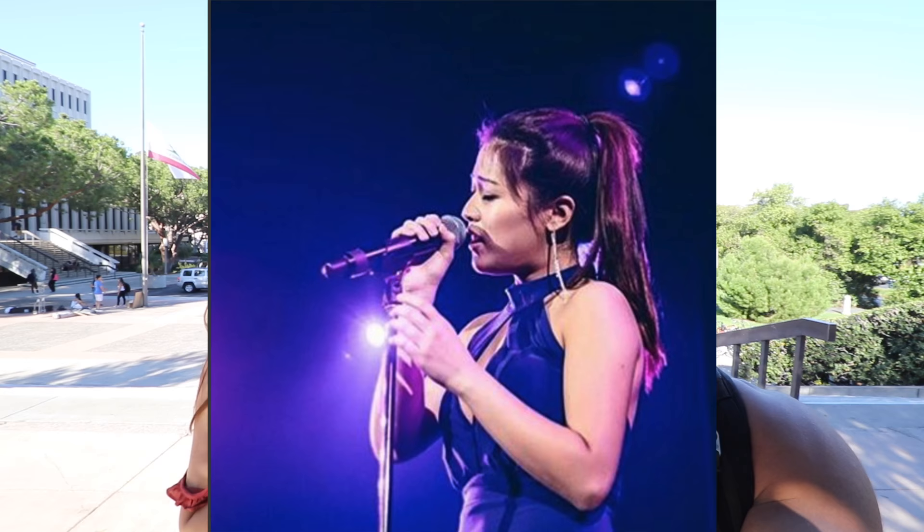You guys are probably thinking, 'Jeremy, you graduated a year ago, how are you still relevant?' Well, with me today I have Ellen. She's a current UCI student, and together with my alumni experience and Ellen's current UCI experience, we're gonna make sure you guys know exactly how to survive through UC Irvine. We're on Ring Road right now.